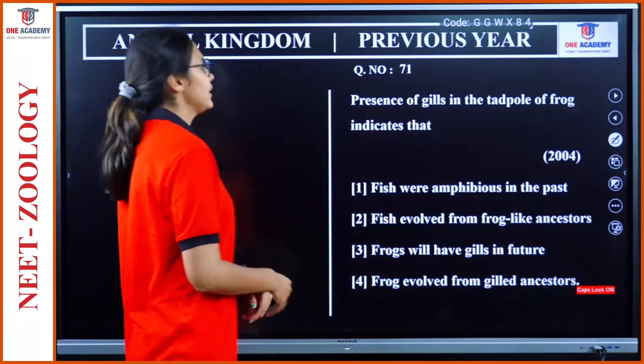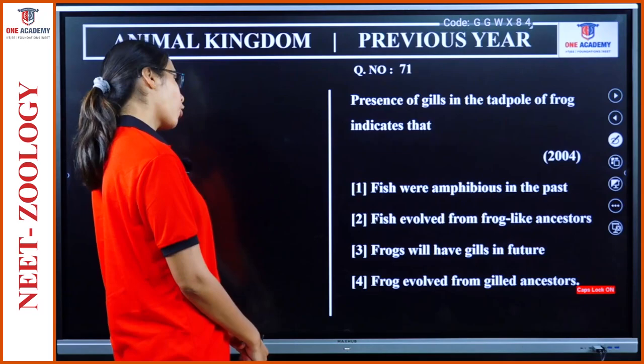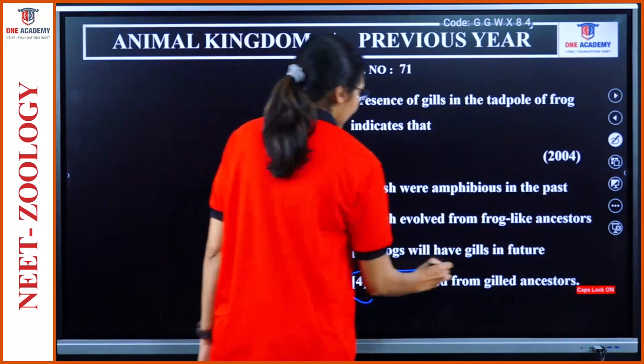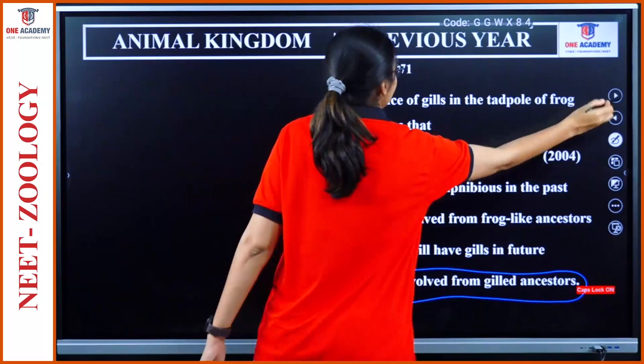Question 71: Presence of gills in tadpole of frog indicates that — fish were amphibious in the past; fish evolved from frog-like ancestors; frog will have gills in future; frog evolved from gilled ancestors. In evolution, fish came first, then amphibia. Why do we see gills in tadpoles of the frog? Because it indicates they evolved from gilled ancestors. That is the answer.